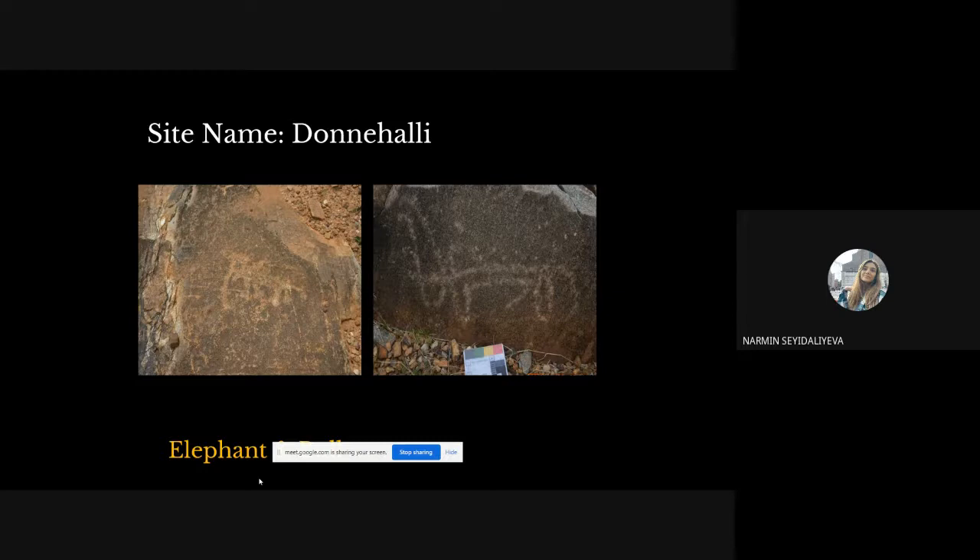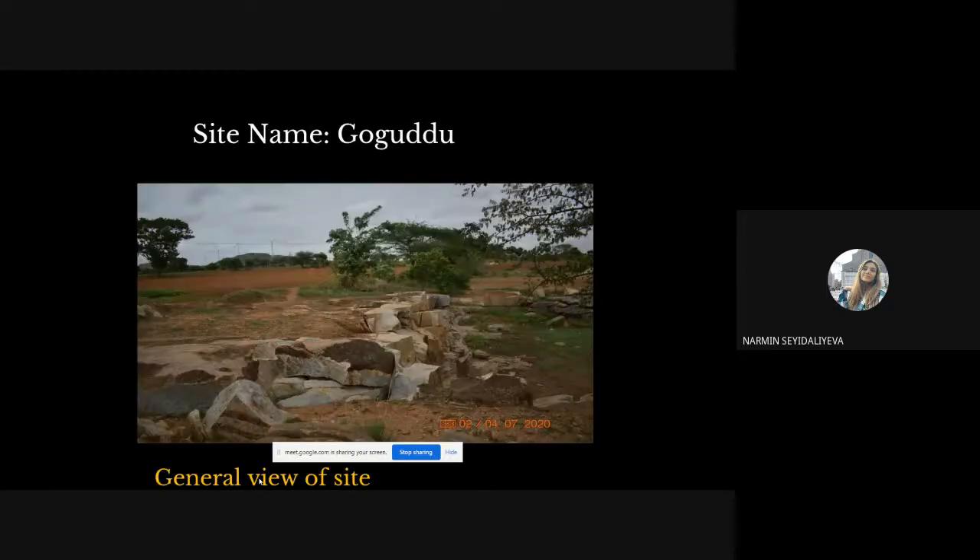Goguttu is located 8 kilometers from Jagalur, also situated in agricultural land. At this site, one human figure and a few geometric patterns related to symbolic forms were found.